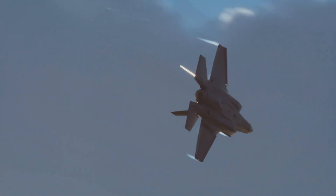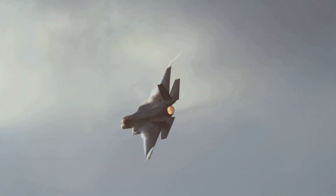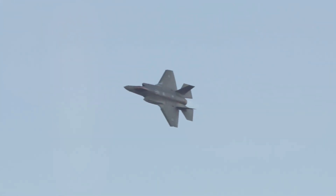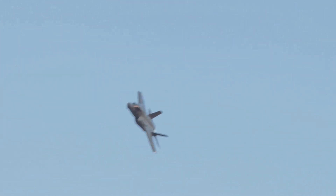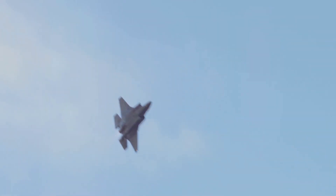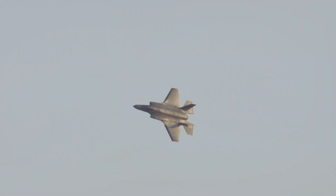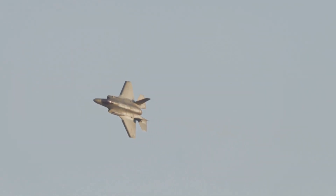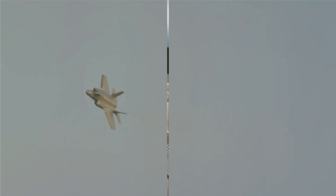The helmet's price tag is a topic of discussion. Each helmet is reported to cost around $400,000 — an amount that could be considered astronomical. But when we factor in the advanced technology, features, and capabilities it offers, the cost begins to make sense. It's not just a helmet, after all. It's an integrated system, a key component of the F-35's control system, and a lifeline for the pilots. The F-35 helmet, then, is a costly yet critical tool in modern warfare.